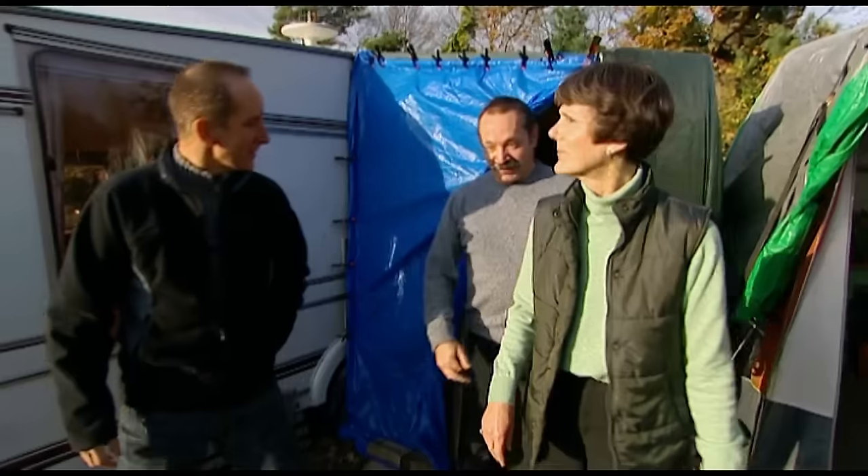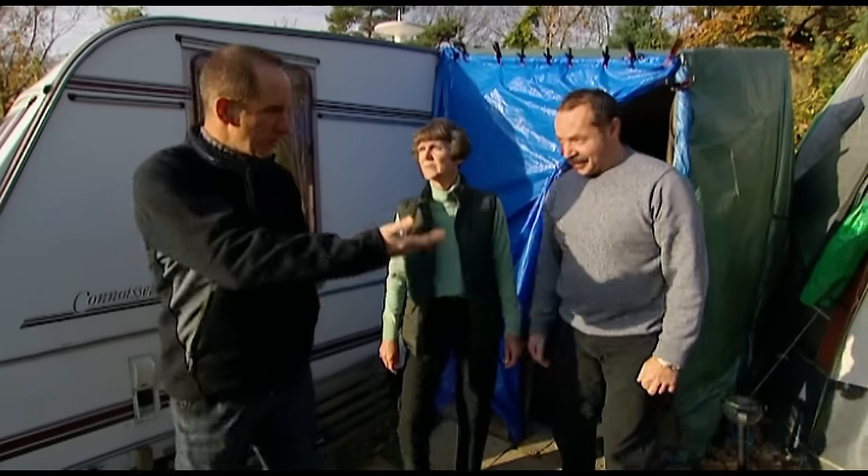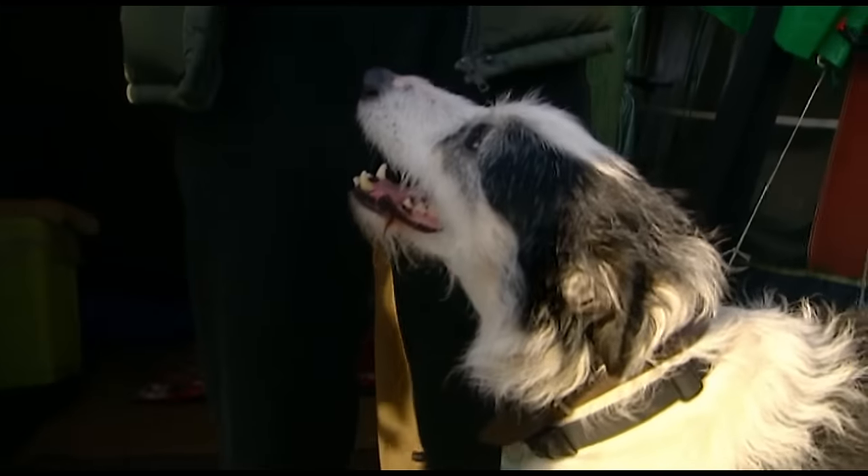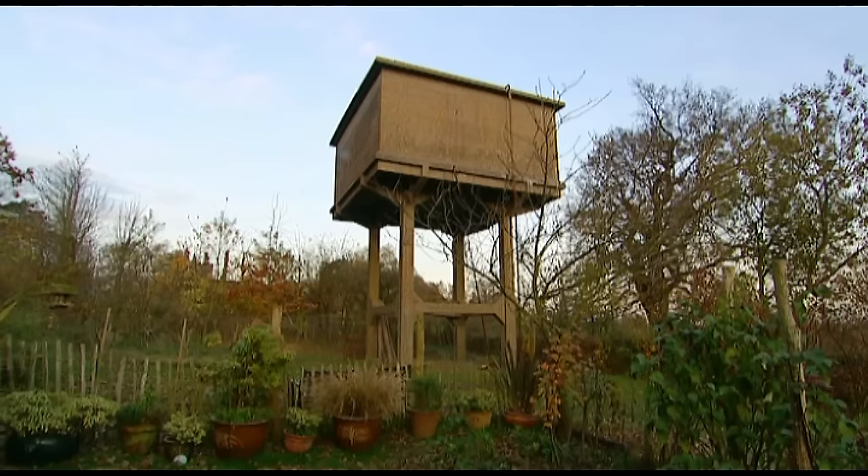So, this is home at the moment — the caravan? You've got two caravans: one's for the dogs. And you've sold your house? Yes, we sold that in February. You divided off the land, and now you're the proud owners of a concrete water tower. Well, we've always been the owner of the water tower, but now it's home.